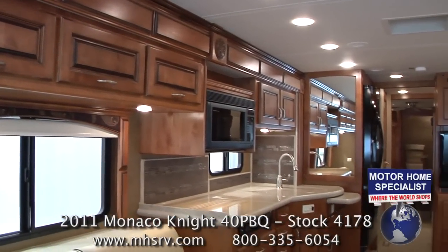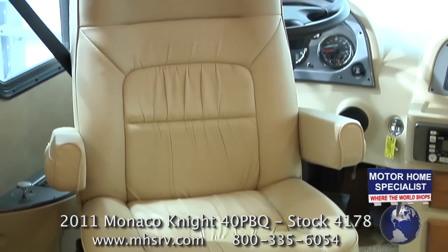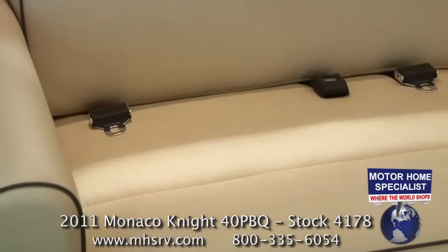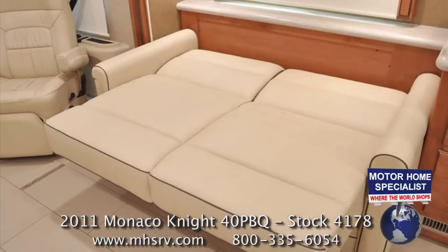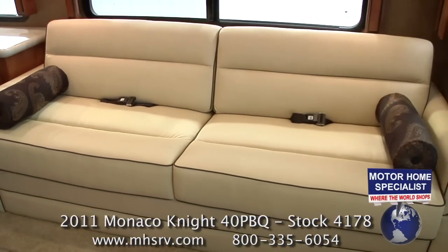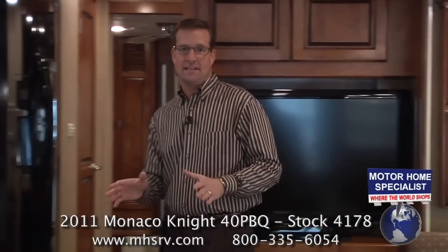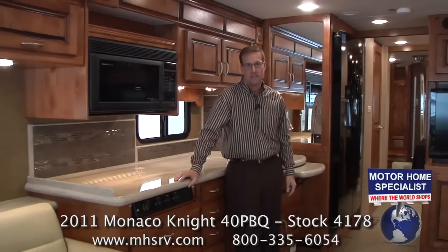Once inside the Knight, you can't help but be impressed with the spacious living areas created by the slide-out rooms. Notice the beautiful ultra leather captain's chairs with six-way power and even a power foot rest on the passenger side seat. The ultra leather love seat features additional seat belts and easily jackknifes down to make a sleeping area. The large driver's side sofa also features additional seat belts and is available with a hide-a-bed sofa sleeper with air mattress. From floor to ceiling, the 2011 Monaco Knight is not only beautiful, but features practical living spaces perfect for the RV lifestyle.